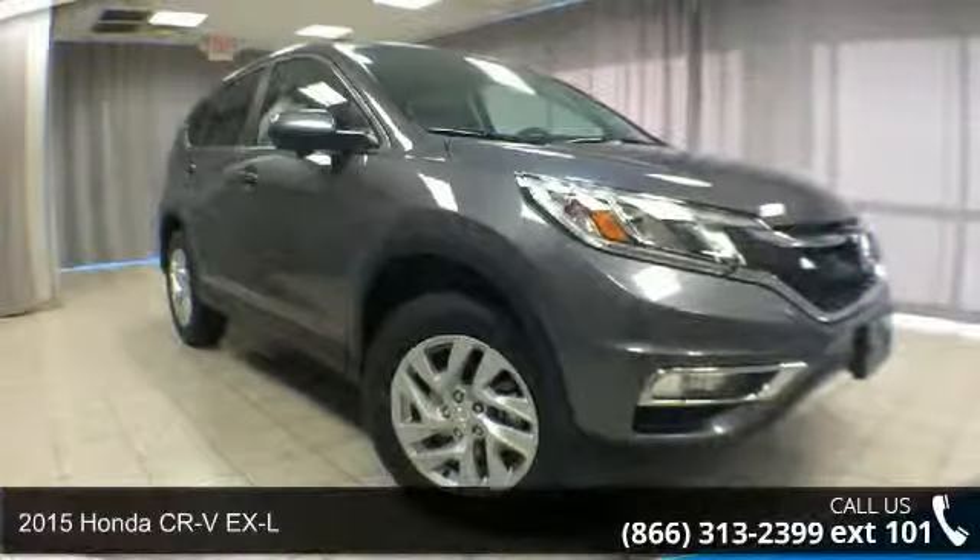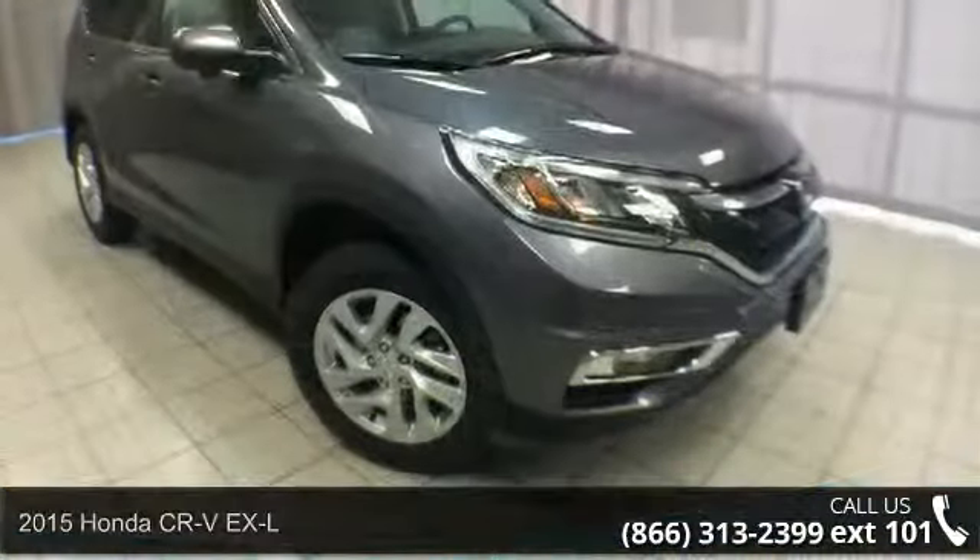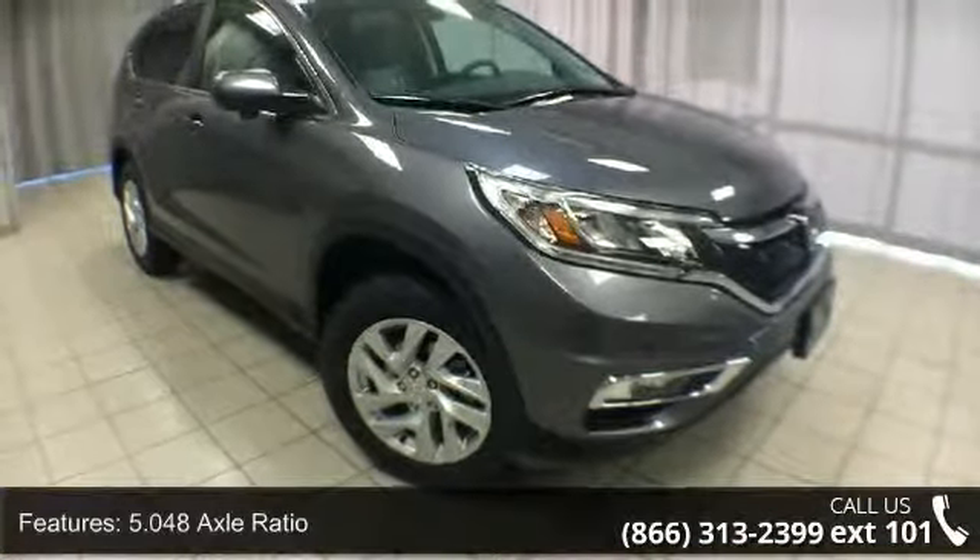Step into the 2015 Honda CR-V XL. If you are looking for an automobile with great features, look no further. Enjoy these notable features.